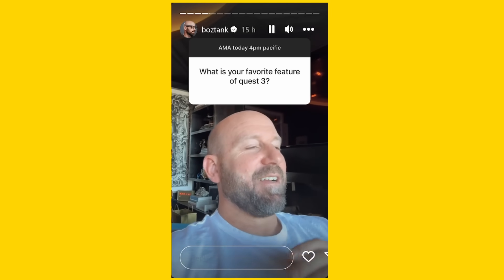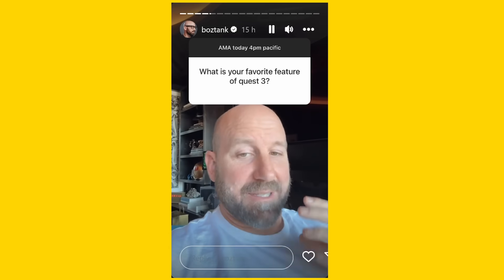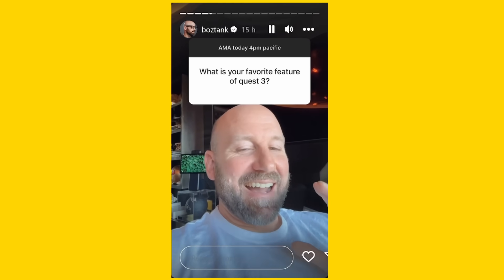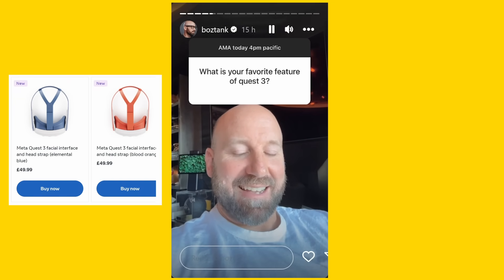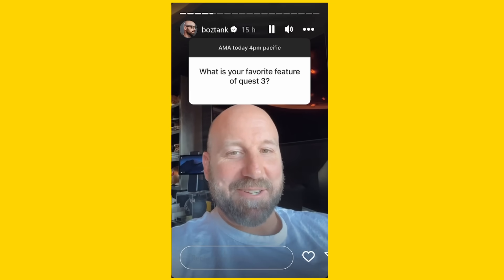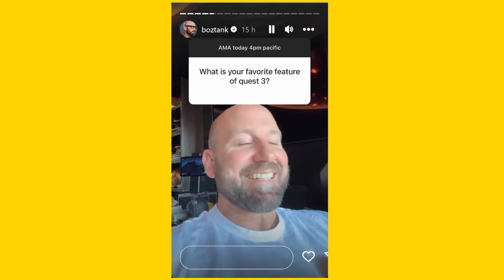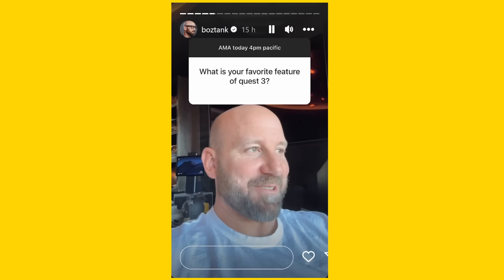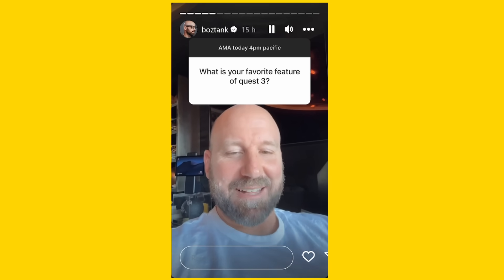I know I should answer about the mixed reality or the pancake optics or the display — these big ticket items. Honestly, I am loving the colorways. I got the orange facial interface and strap, and I just love it. It brings me some kind of joy. There are a lot of great features and you don't have to pick one. My son's eight years old and he was like, 'Oh, it comes in new colors, that's awesome.' So that's what I'm thinking about today.